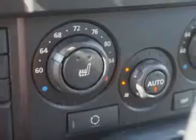Enjoy the drive and have peace of mind in this 08 Land Rover Range Rover Sport. See us at Parkway Toyota today.